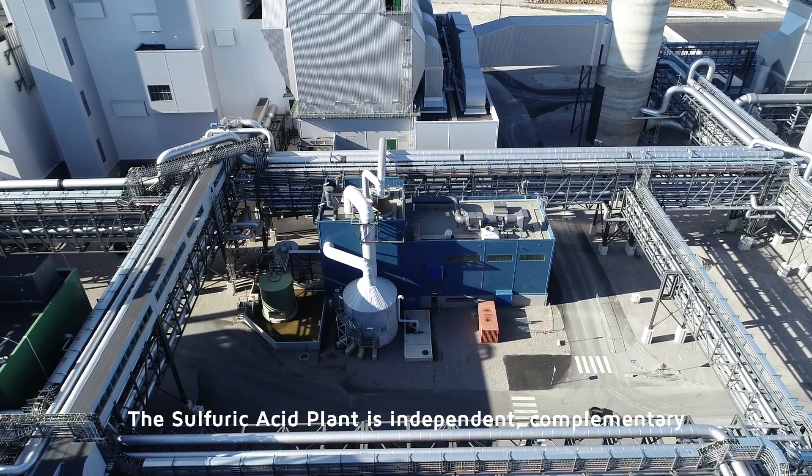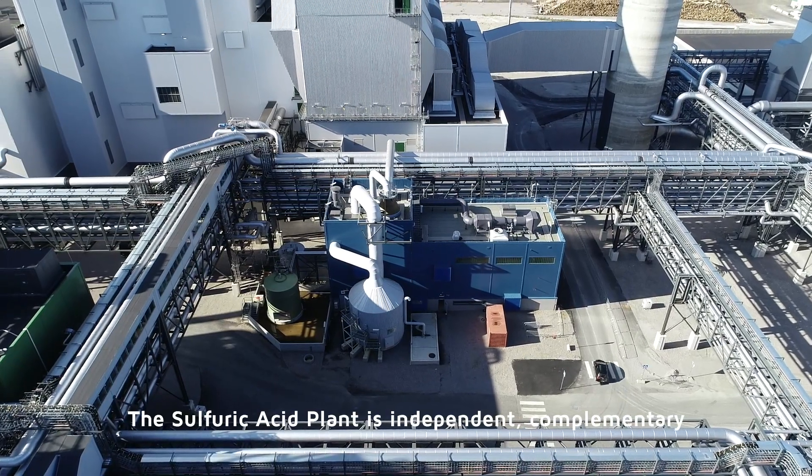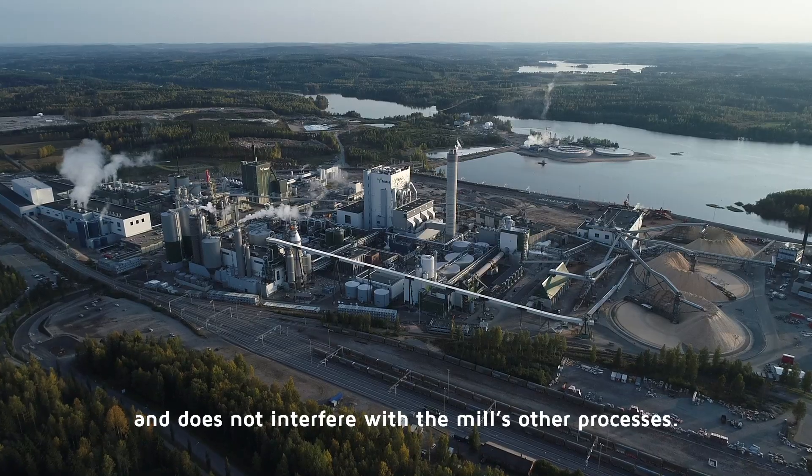The sulfuric acid plant is independent, complementary, and does not interfere with the mill's other processes.